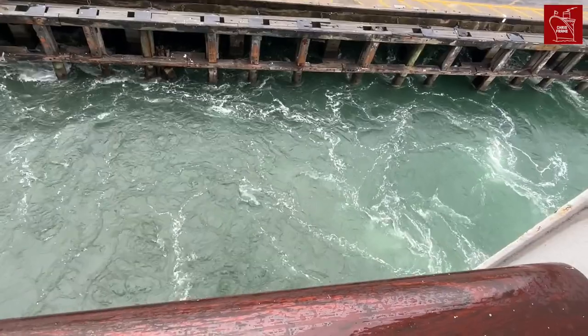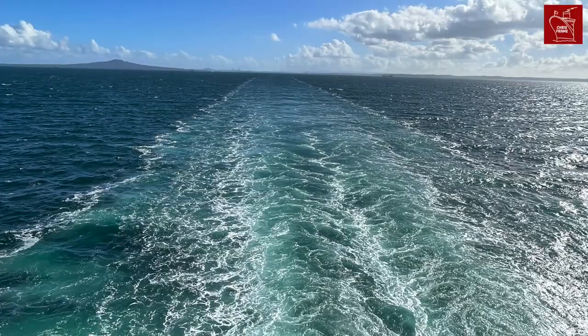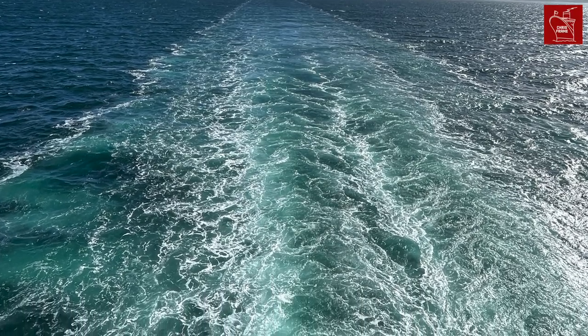However, it did encircle the world and included transits of both the Panama and Suez Canals. The first world cruise proved so popular that Cunard added another world cruise aboard Samaria in 1923.